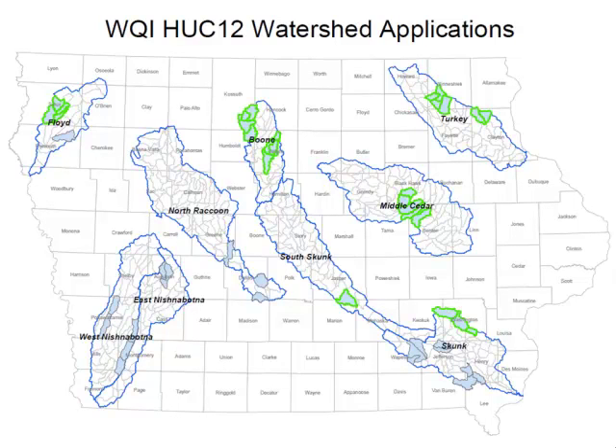The Water Resource Coordinating Council set up targeted HUC-8 watersheds eligible for these small targeted watershed projects. In August 2013 we sent out an RFA to local groups to submit applications. We received 17 applications and selected eight projects, which are now under contract and getting ramped up over the next month.